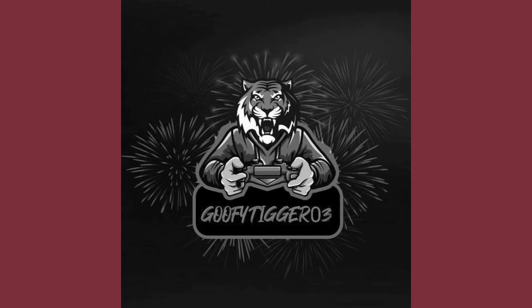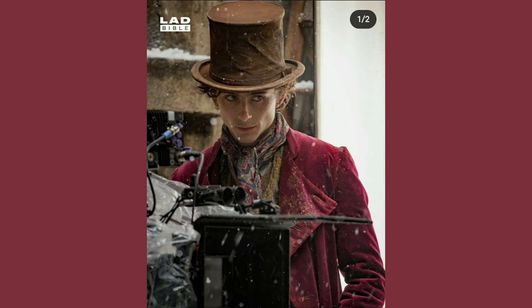This is the new Wonka film — this Willy Wonka is a new film. I got these pictures from Ladbible, and this is not a remake of The Factory Tour. It's a new film about him before he became the chocolate maker man he is today.